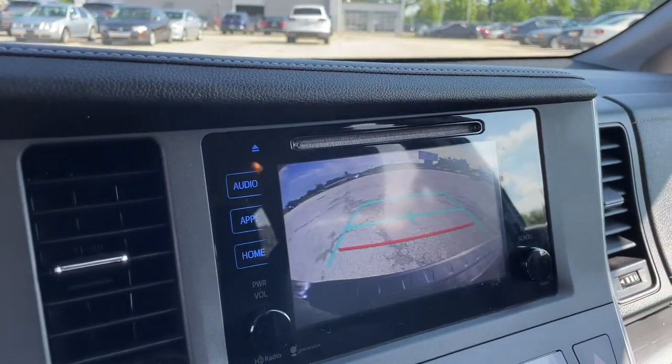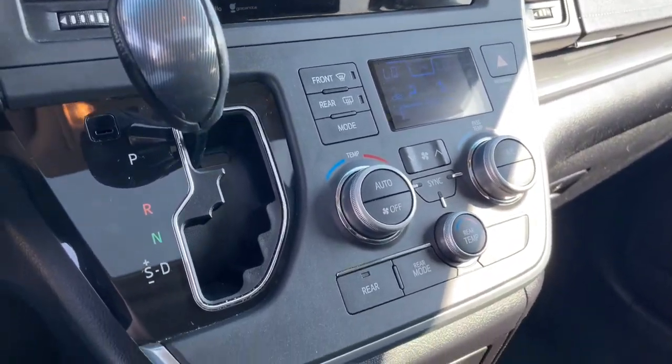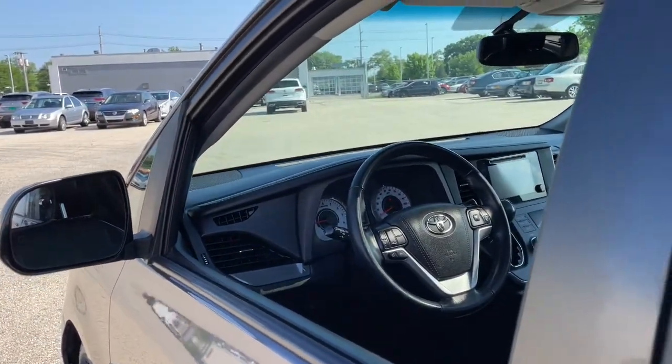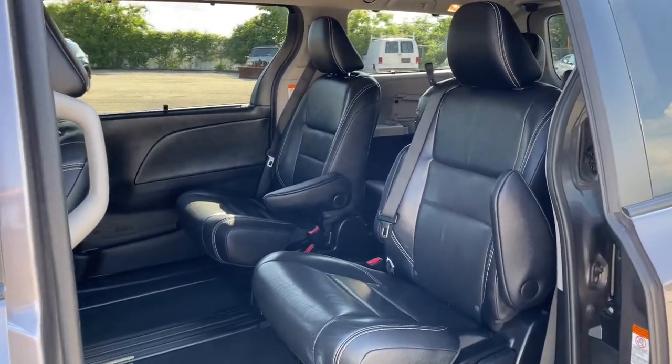The following are some of this vehicle's highlighted options: keyless entry, power lift gate, backup camera, heated mirrors, satellite radio, fog lamps, steering wheel audio controls, rear AC, multi-zone AC, third row seat.